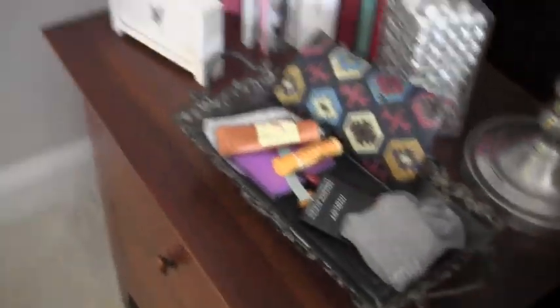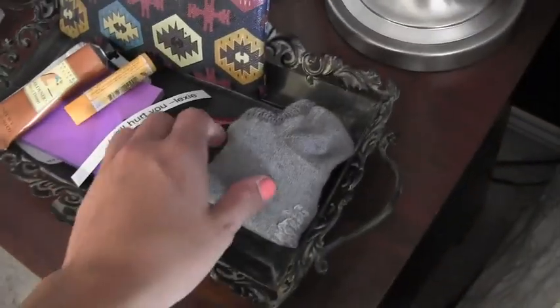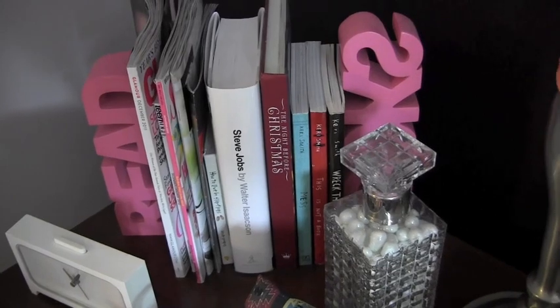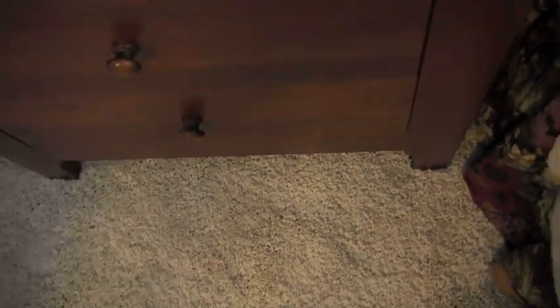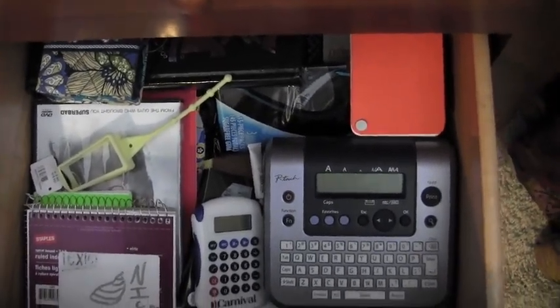Then I have my bedside table — sitting on my bed you'd be able to reach for some lotion, chapstick, and this little label my friend made me. I have a sunglasses holder and socks because my feet get cold at night. My lamp has my favorite headband on it. I have books and magazines, a little decoration, a clock, and a drawer full of electronic cords — which is a horrible way to store them. Then I have index cards, a label maker, a calculator, and sticky notes because I use notebooks all the time.